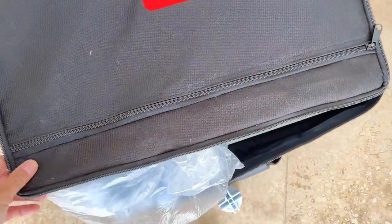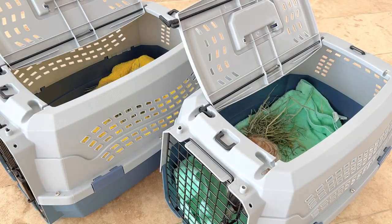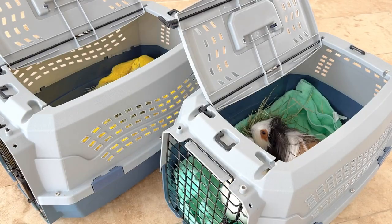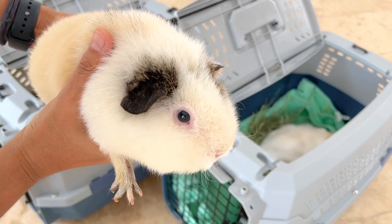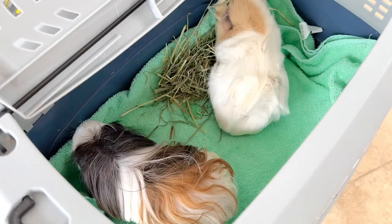Everything is ready — only Puppy, Lily, Rosie, and Daisy are missing — and here we go!